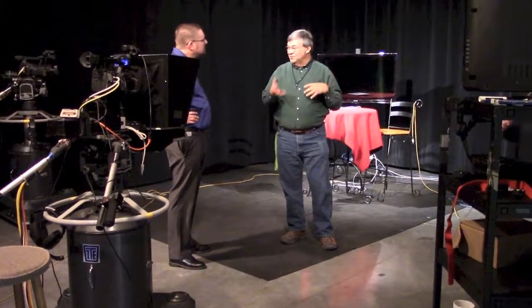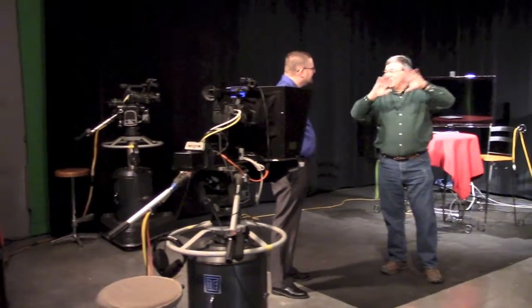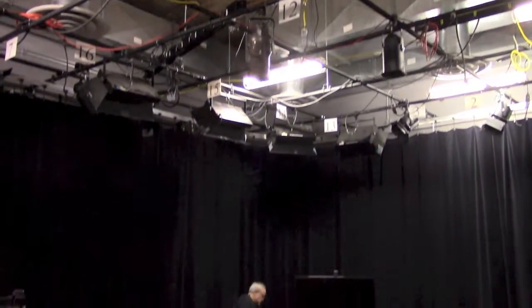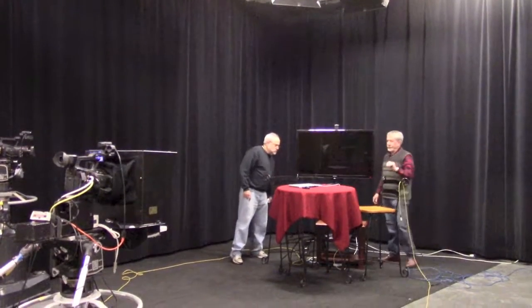Here I am, still before the show starts, just talking with the guest — kind of laying out what we're going to do and having him know what to expect. Here's looking up at the lights that will be lighting the set.